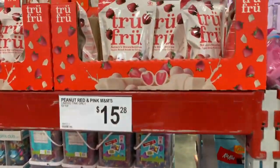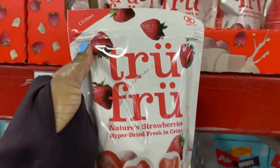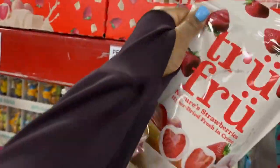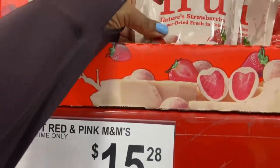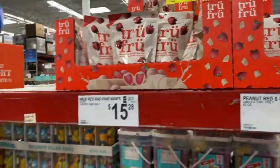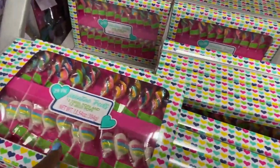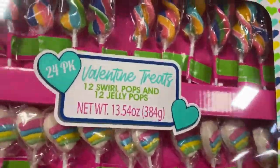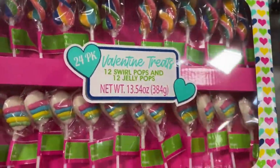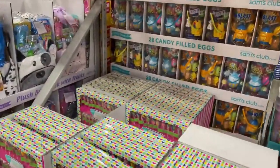True Fruit, $9.48. That looks mighty tasty. Valentine's treats — 12 swirl pops and 12 jelly pops. They're $10.98.